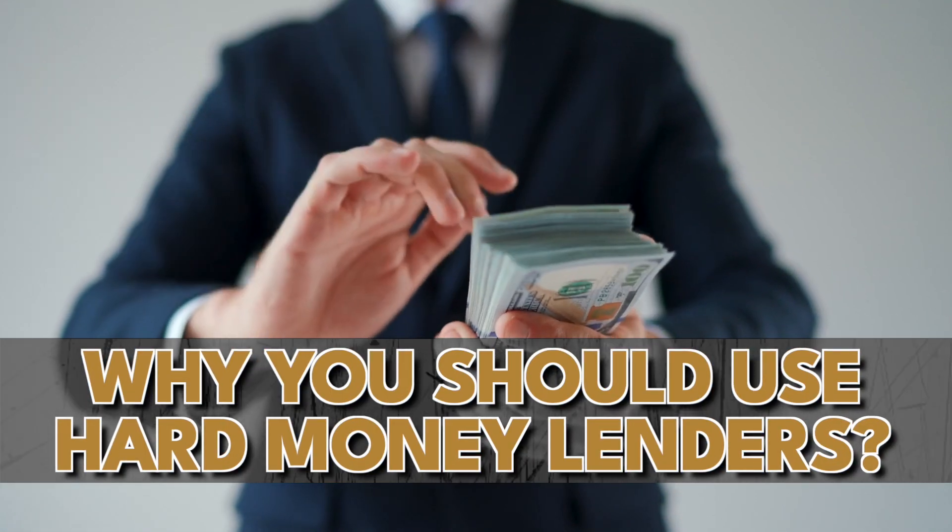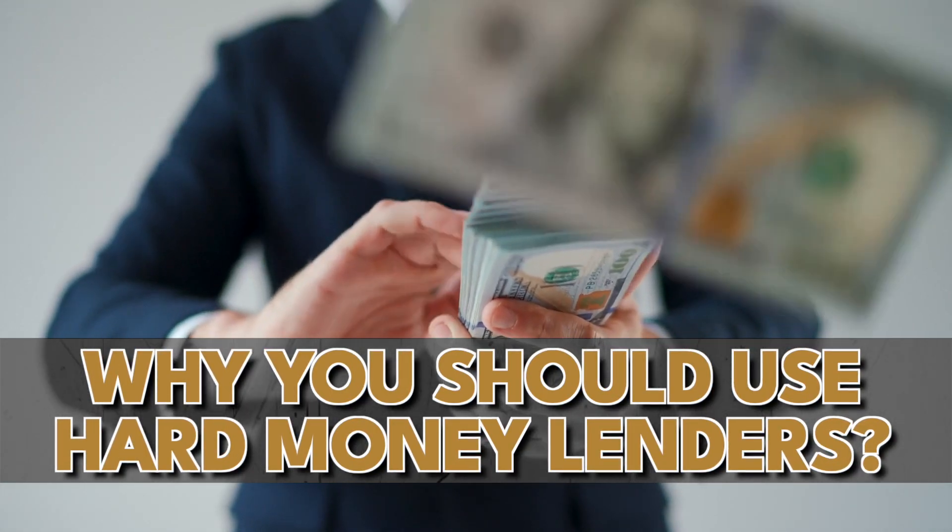Hello and welcome to the Real Estate Baller Show. Today's episode is about why you as a real estate investor should use hard money lenders.